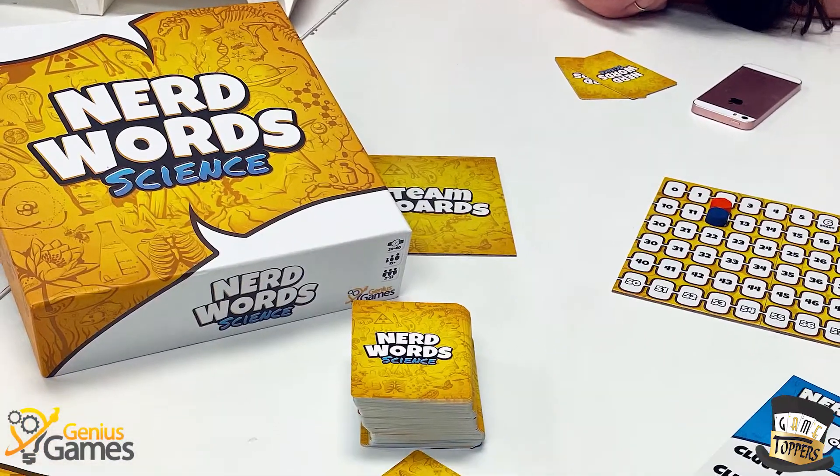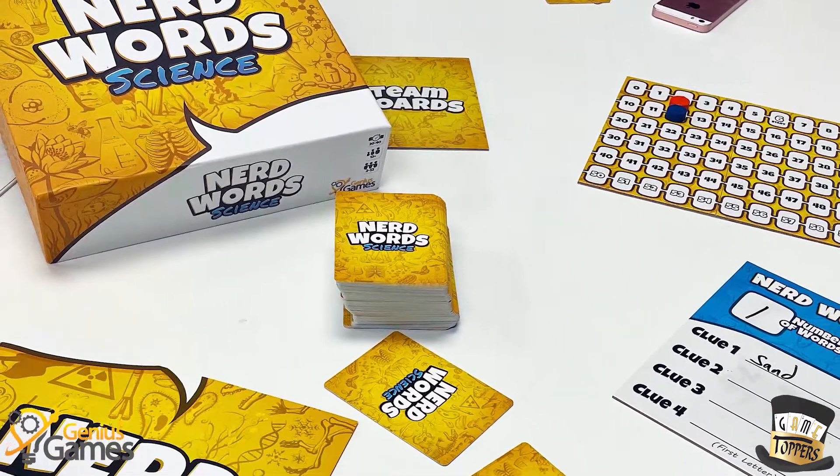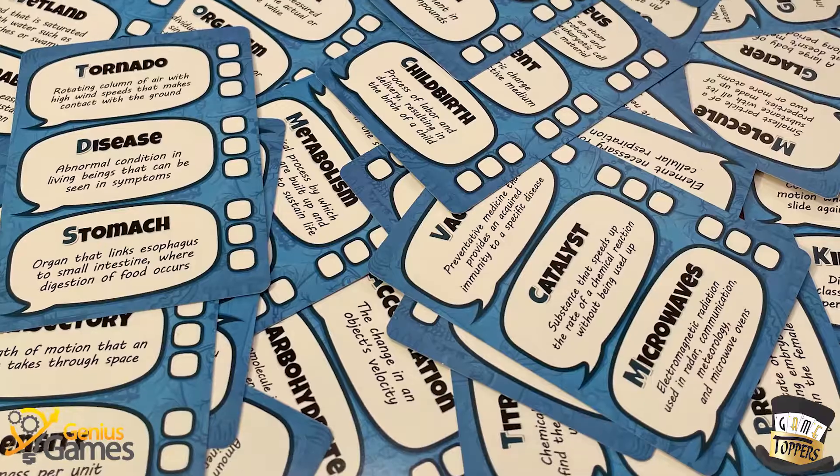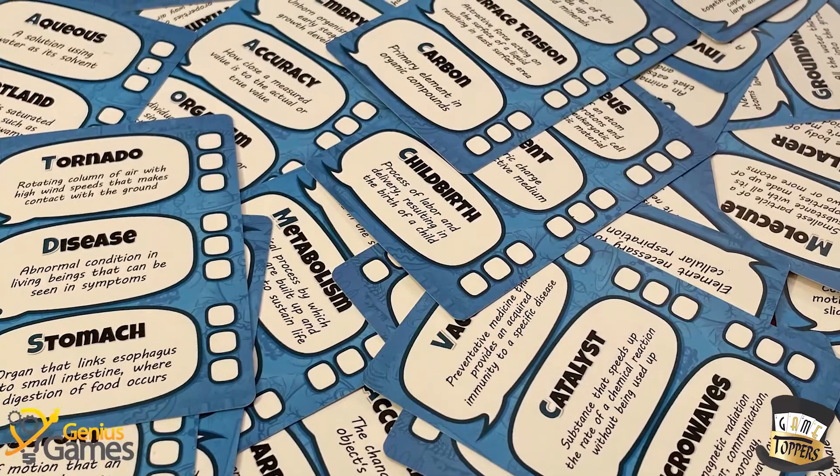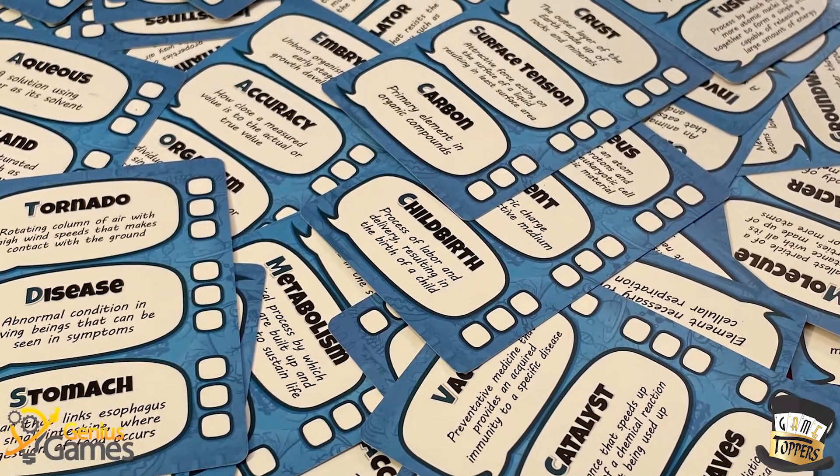First things first, I didn't get a lot of good b-roll while playing the game, so I'm probably gonna fill this video up with a lot of filler images. Nerd Word Science is a party style game where you're trying to guess a term based on clues that were given. There are a few twists with this that are kind of interesting. The most obvious one is the idea that all of the terms that you're trying to guess are science terms.